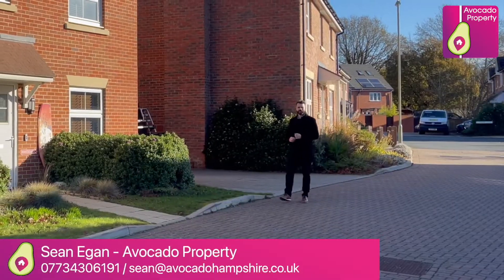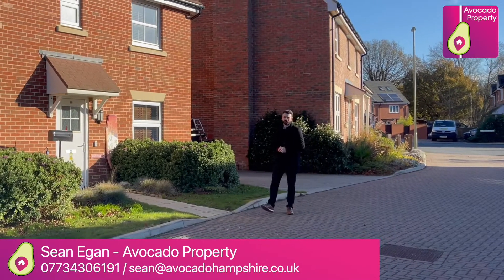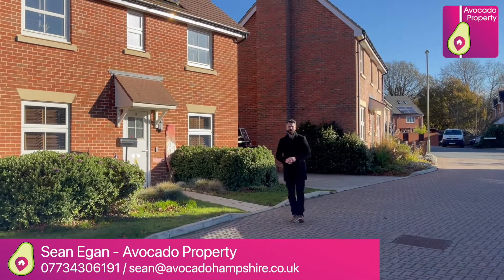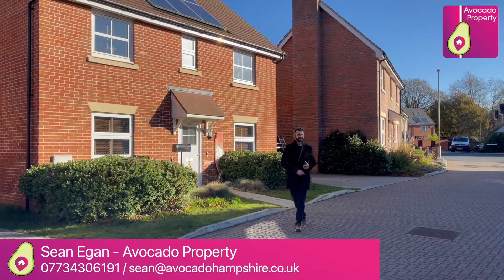Hi everyone, it's Sean from Avocado Property. Today I'm in Thapo Close, which is a delightful cul-de-sac within Crookham Park. I'm about to show you this stunning four-bedroom detached family home. It's got driveway parking and a detached garage. Before we go inside, let's go take a look at the local area.